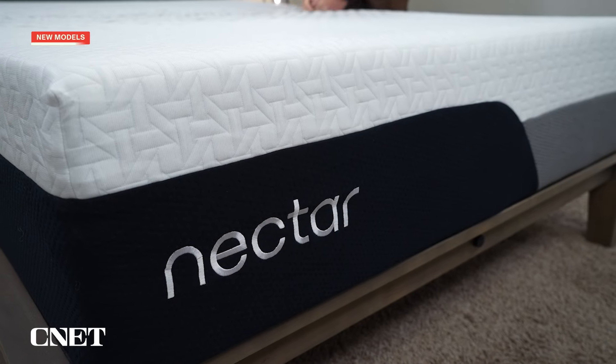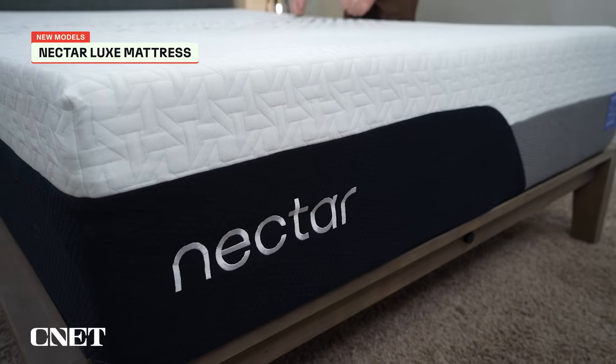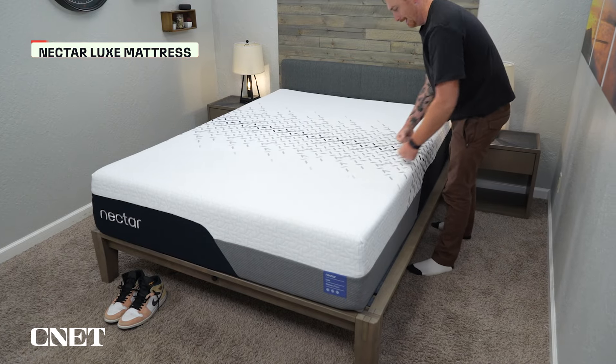There are some adjustable bases that go for that price by themselves. Nectar also recently did an entire update to their mattress lineup. We just started testing these — we got them in a couple days ago — and at least so far, I think they are an improvement on the old Nectars. More information about that should follow soon, so be sure to keep an eye out.